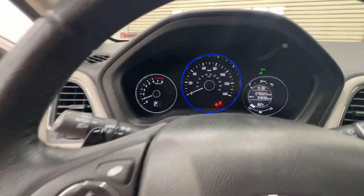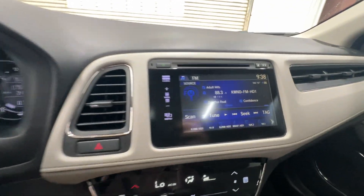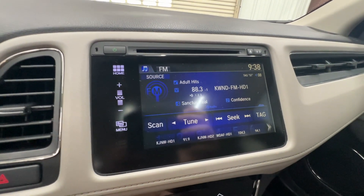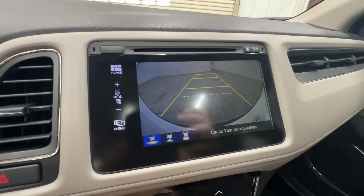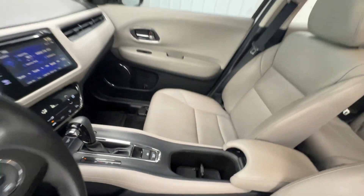These are just some of the great options this vehicle comes with: navigation system, keyless entry, moonroof, backup camera, satellite radio, heated mirrors, fog lamps, aluminum wheels, alarm, and heated front seat.